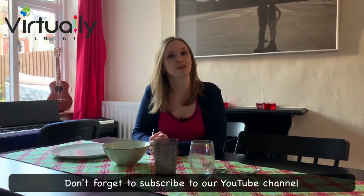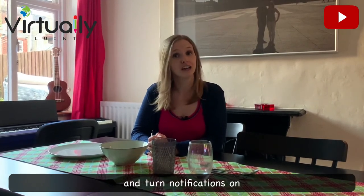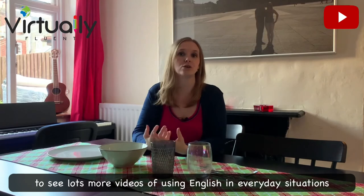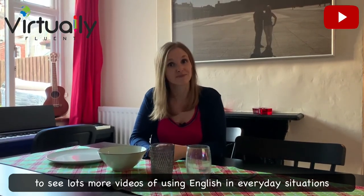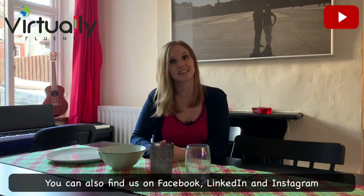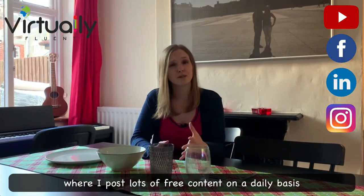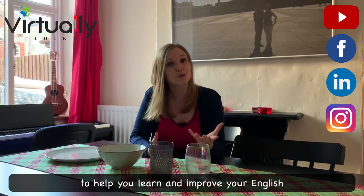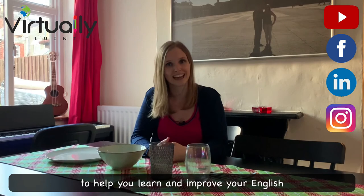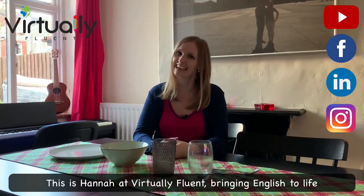Don't forget to subscribe to our YouTube channel and turn notifications on to see lots more videos of using English in everyday situations. You can also find us on Facebook, LinkedIn, and Instagram where I post lots of free content on a daily basis to help you learn and improve your English. This is Hannah at Virtually Fluent, bringing English to life.